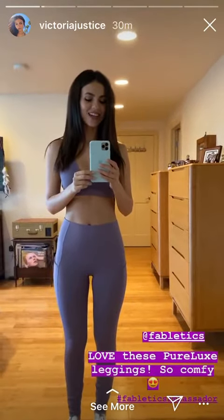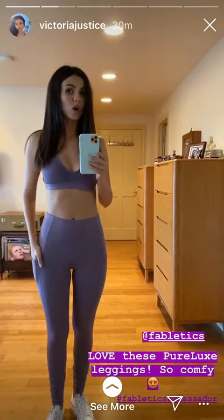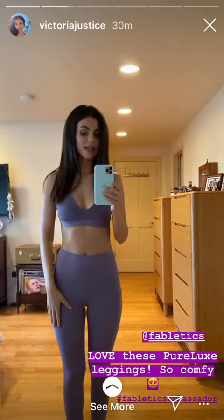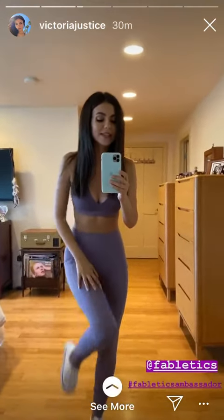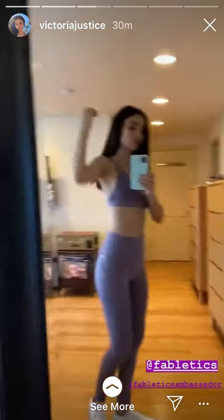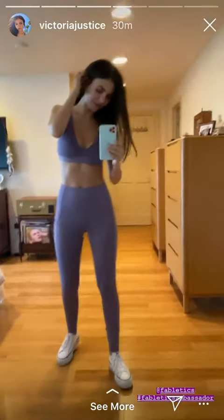I just got a new shipment of Fabletics in and I had to show you this outfit because it is so cute and so comfortable. These are the Oasis high-waisted pocket leggings in super luxe fabric, and they are so soft — I don't feel restricted at all. Look at the back of this too. I really love this look.